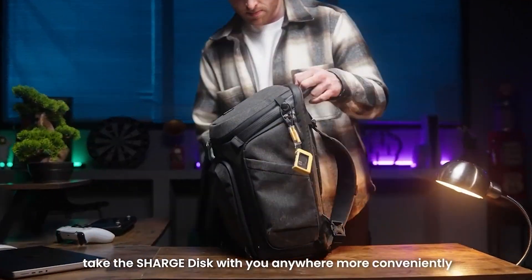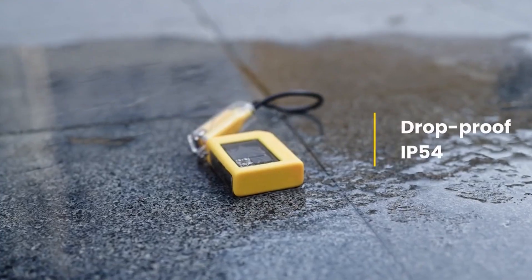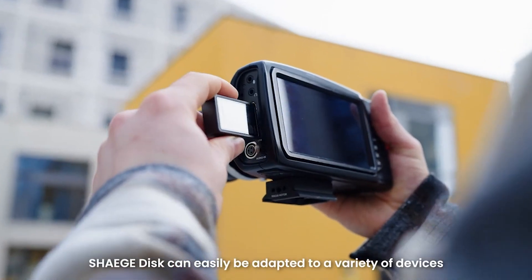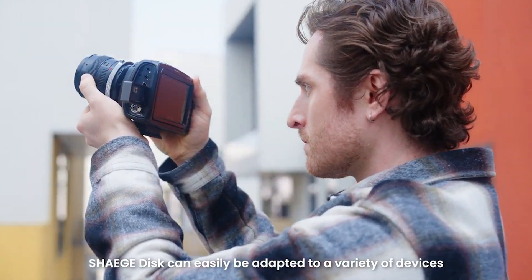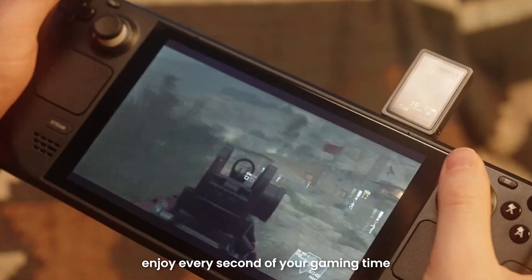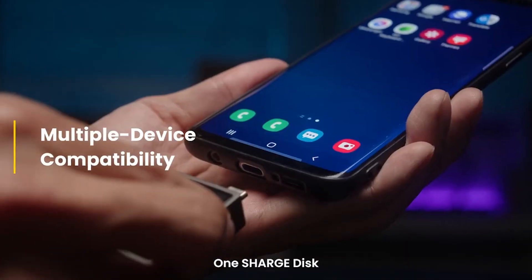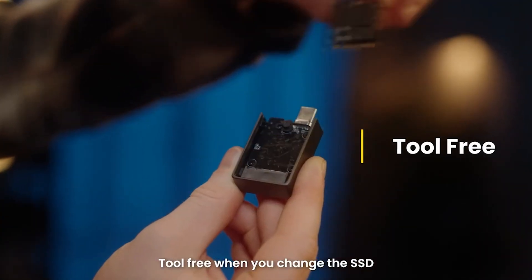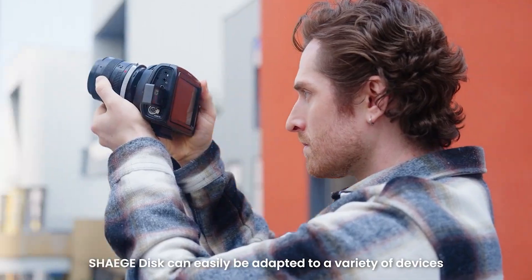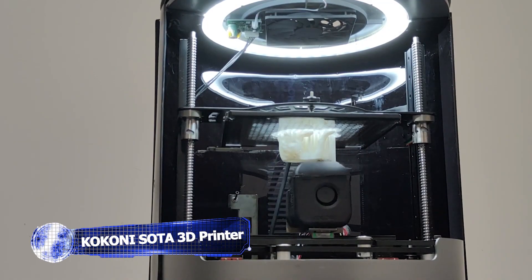According to the manufacturer, the Charge Disk is IP54 rated, meaning it is somewhat resistant to dust and particles and can withstand mild water sprays. A built-in USB 3.2 Type-C connection makes it compatible with the majority of everyday carry gadgets, including game consoles, laptops, personal computers, tablets, and video cameras. The disk should be able to handle direct-to-drive external recording flawlessly if your camera is capable.